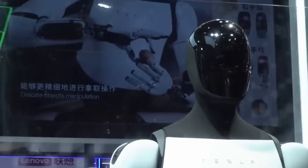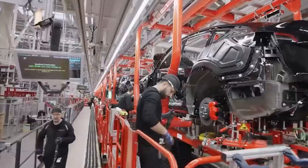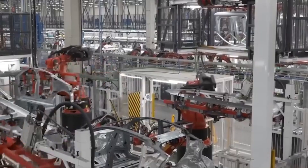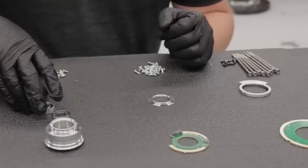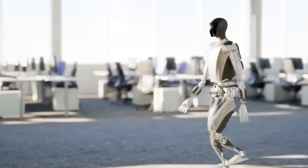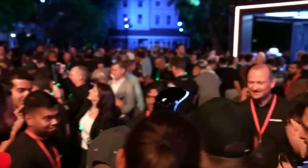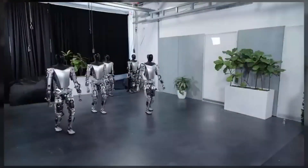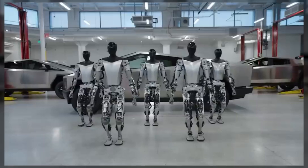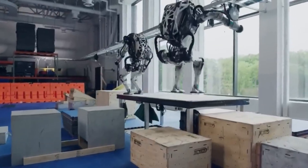One of the reasons Tesla can produce Optimus so cost-effectively is its experience with mass production. Unlike other robotics companies that often operate on smaller scales, Tesla's factories are massive and equipped for high-volume output. Tesla has honed its manufacturing processes to maximize efficiency, allowing them to produce large quantities of complex machinery — whether cars or robots — at lower costs. Musk's long-term goal is to manufacture Optimus in numbers that could drive the price down even further, potentially below $20,000. By producing Optimus in large quantities, they can spread out development costs and make the robot more affordable over time, potentially reshaping the entire robotics market.